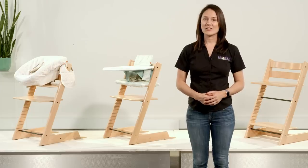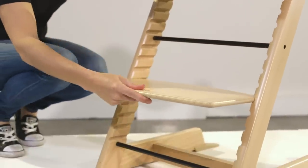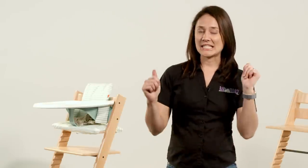One of the standout features of the Tripp Trapp is the ergonomic design. With both depth and height adjustable seat and foot plates, this ensures your child's feet are grounded, which means they're happier to sit there for longer, while most traditional high chairs leave little legs dangling, shortly followed by wriggling and a desire to get out.